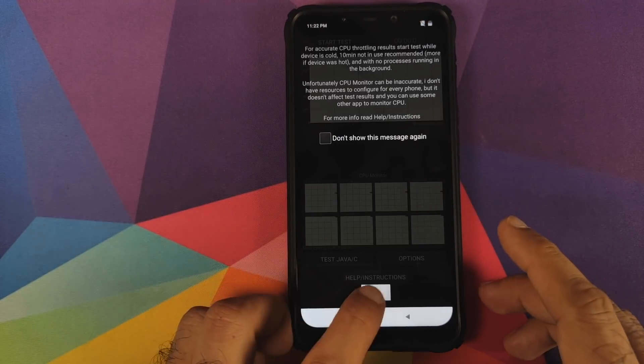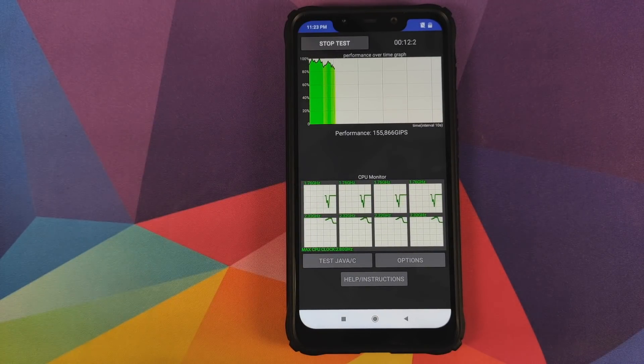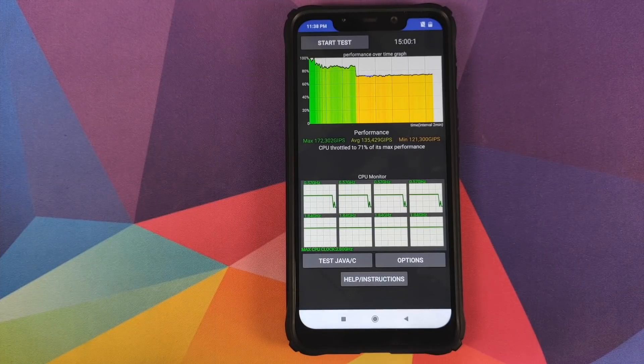We will open the CPU Throttle application, click on OK, and now we can just click on Start Test. Because there isn't much going on I'll fast forward the video so you'll have to bear with that. There it is — the test ran for 15 minutes and we have the performance results on the screen.